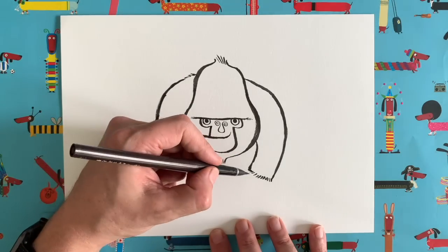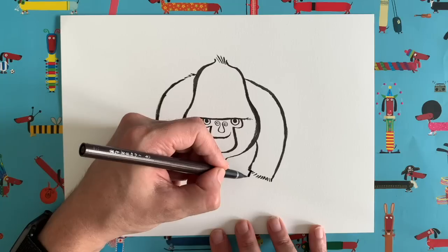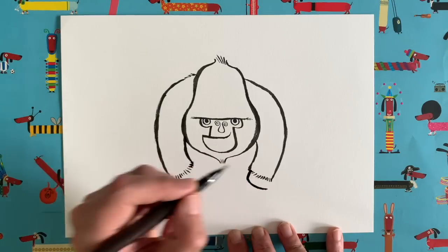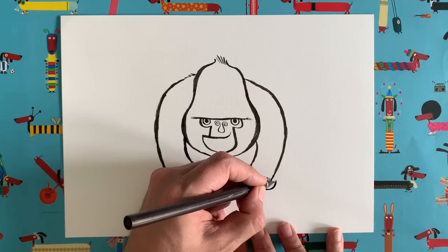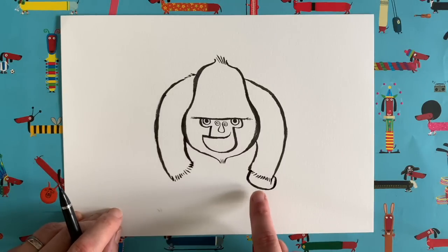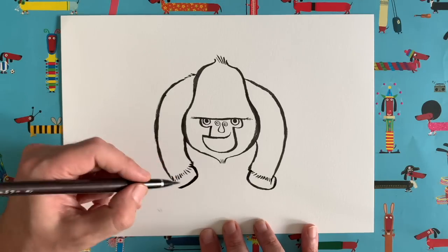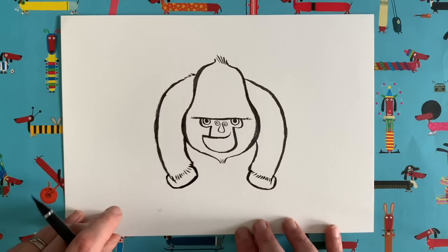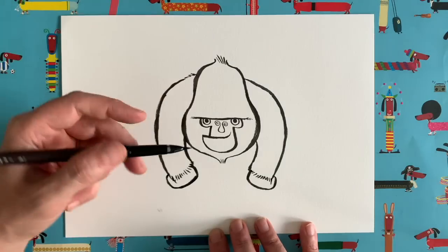Since gorillas walk on their knuckles, here's how we draw that. From the base of each arm, come down a little way, turn around and go just past where the furry cuff ends, go up and join back up there, then add a little line coming down — it looks like his hand is curled up as if he's walking on his knuckles. Do exactly the same on the other side — down, around, past the cuff, join back up, add the little line. He's walking on his knuckles with this huge powerful upper body.